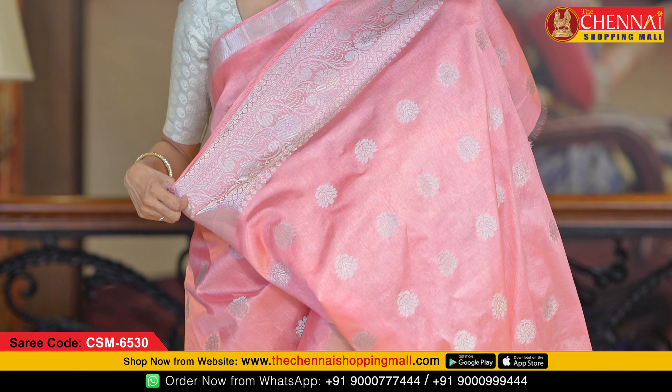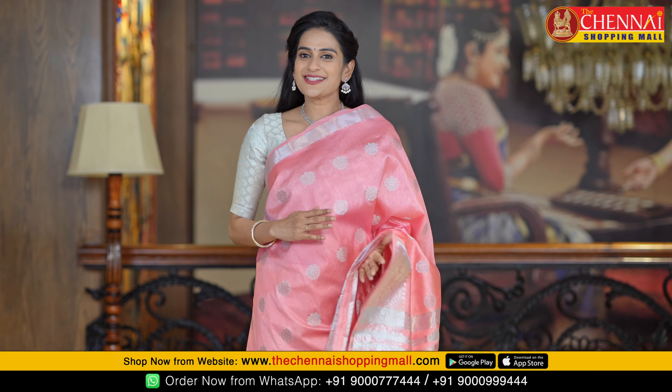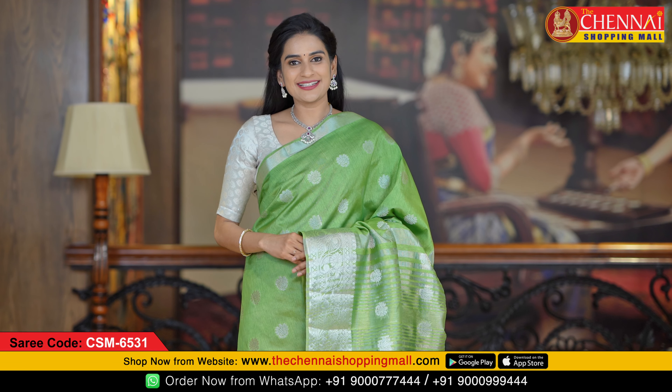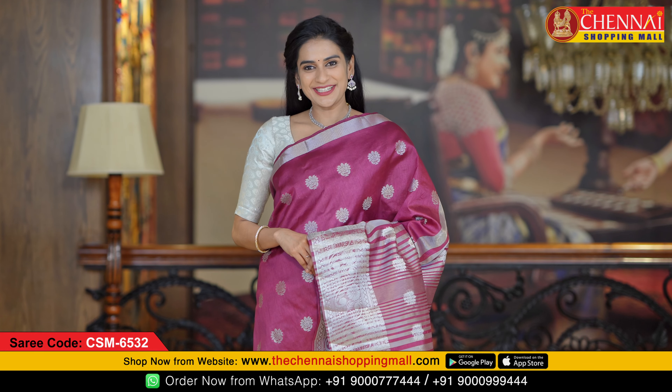This saree comes with a running blouse. Saree code CSN 6530, priced at just 700 rupees. This same pattern is also available in many other colors. One more light color — mehendi green — saree code CSN 6531.